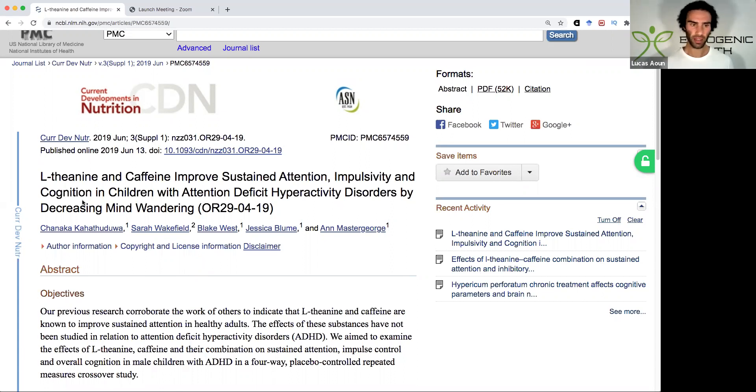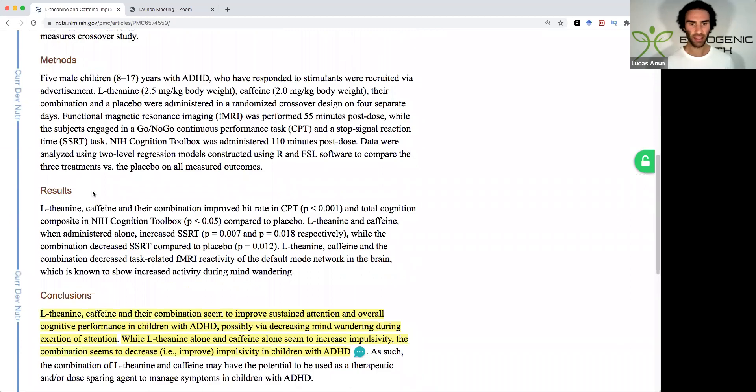What was really fascinating about this study — it was titled 'L-theanine and caffeine improves sustained attention, impulsivity and cognition in children with ADHD by decreasing mind wandering.' What was really interesting was that when each of these compounds or nootropics were administered separately — for example, L-theanine alone — it was actually shown to increase impulsivity, and the same with caffeine alone, which also increased impulsivity.